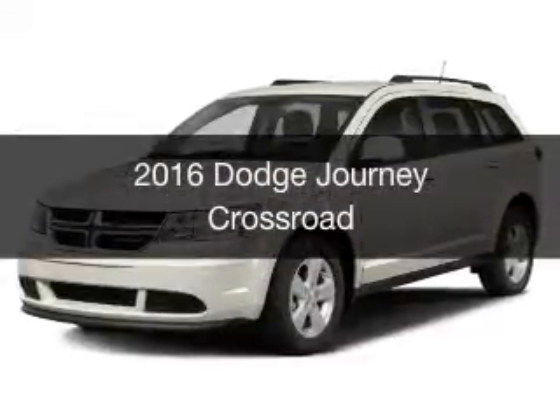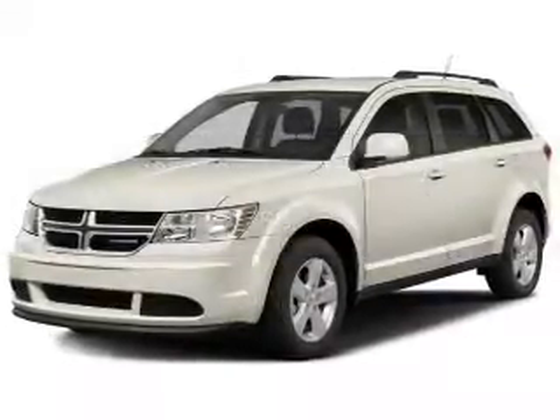This is a new 2016 Dodge Journey. Grab life by the horns.